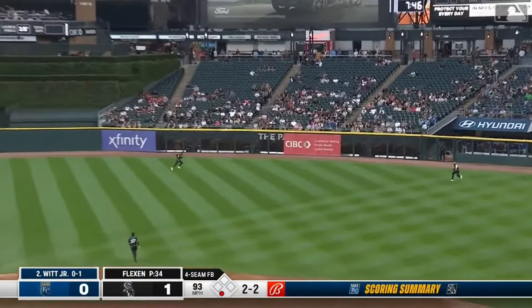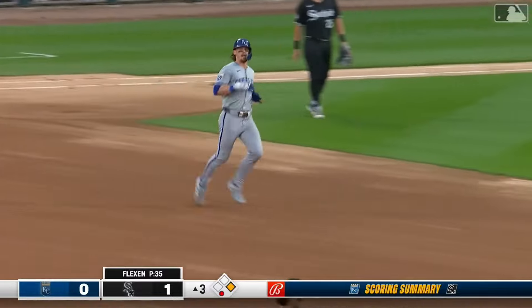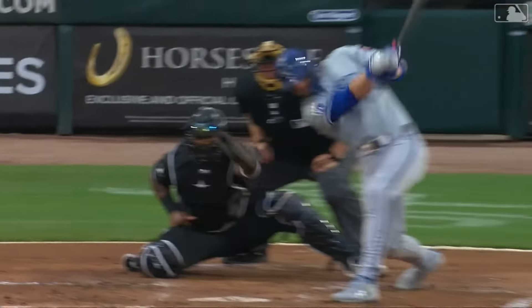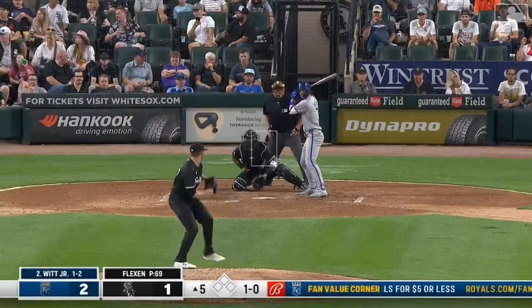Hit to the gap in right center and he will extend the hitting streak — he bounces it over the wall for a double. 30th double winner — all rounded off — Bobby Witt Junior with a double and it scored back in the third inning.